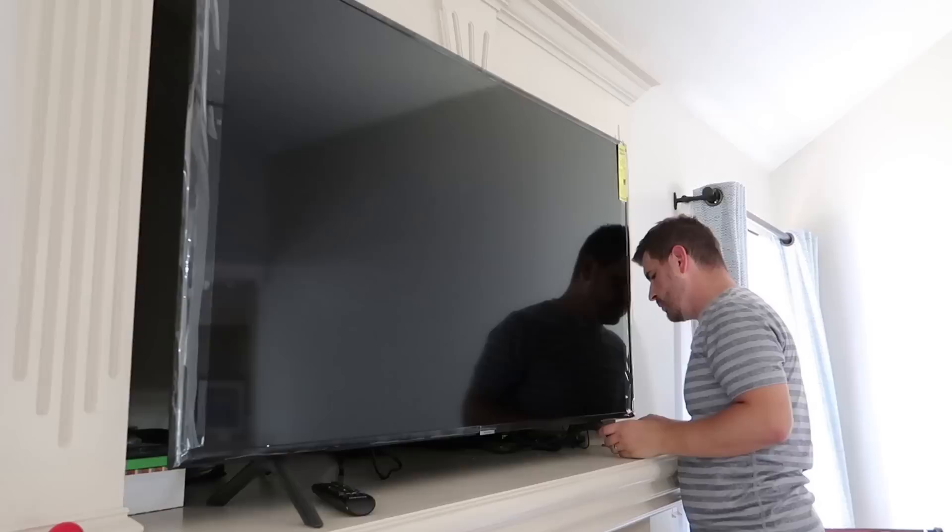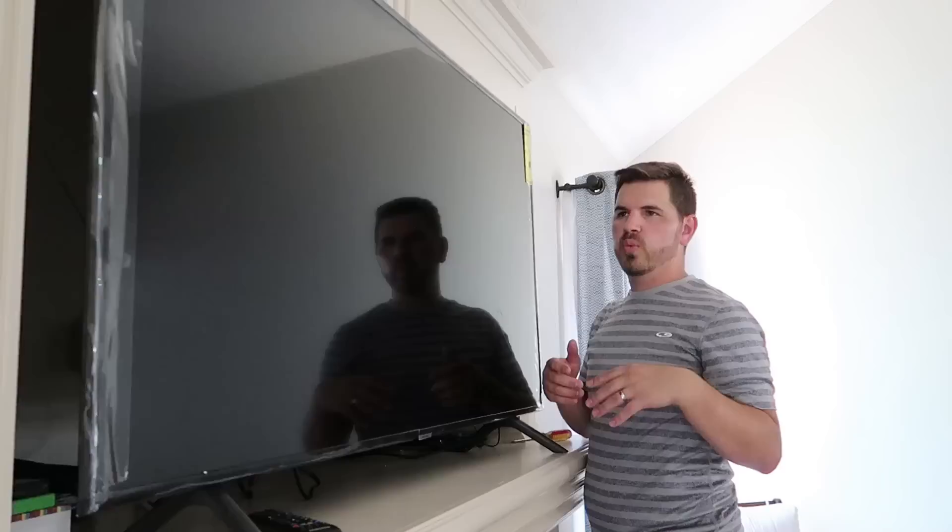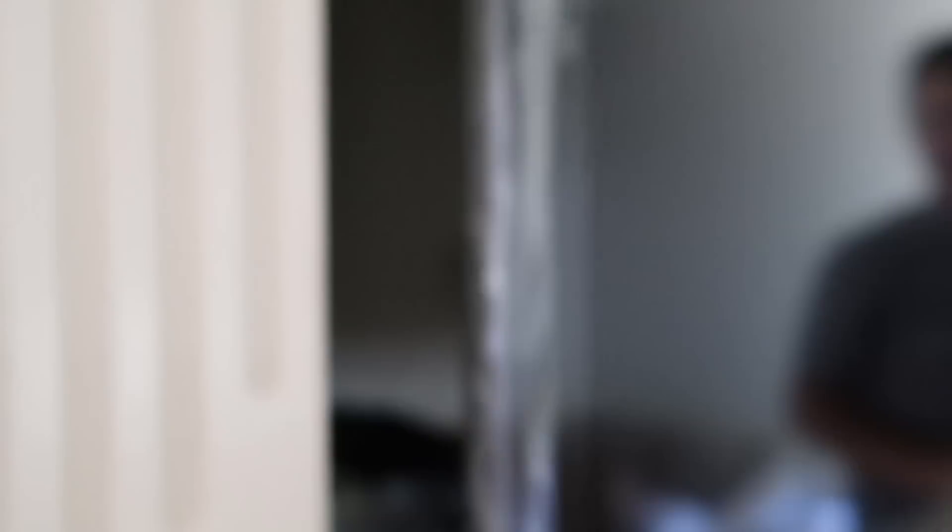It would totally fit if there wasn't a stand. So Jeremy is being an amazing sport and now taking apart the TV that he set up. We could get a mount, but because it's so far back we just feel like it's gonna be better to get a smaller TV. We're grateful that Best Buy will let us return it, but I feel so bad that Jeremy has to do this again. Not only can he assemble a TV, he can take it down and fit it back into the box. A true measure of success. Of manhood. Let's go get a TV that fits.